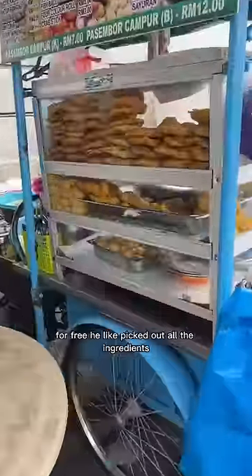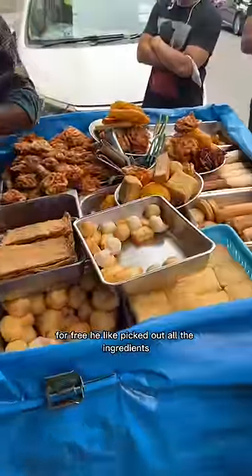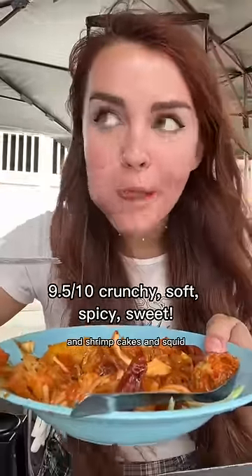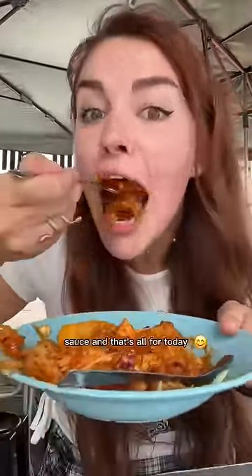The owner of this cart gave me my dish for free. He picked out all the ingredients — eggs, fried tofu, shrimp cakes, and squid — all smothered in this thick sugary sauce.